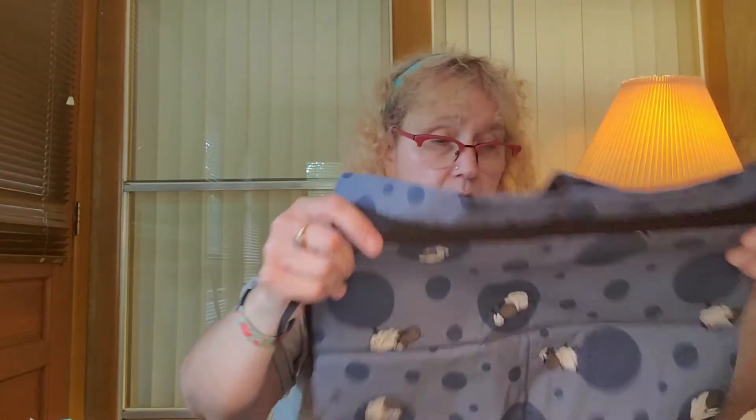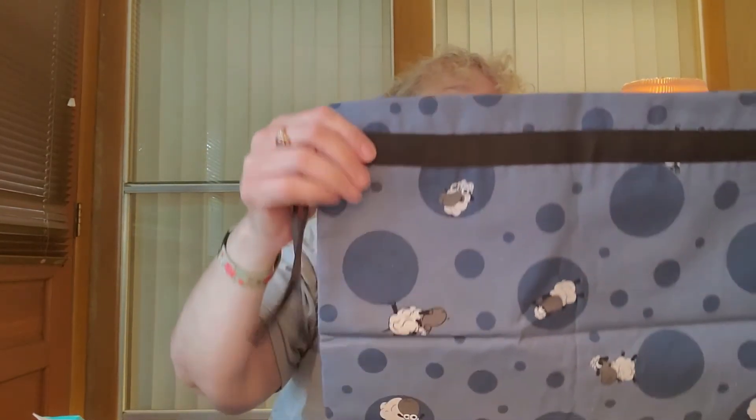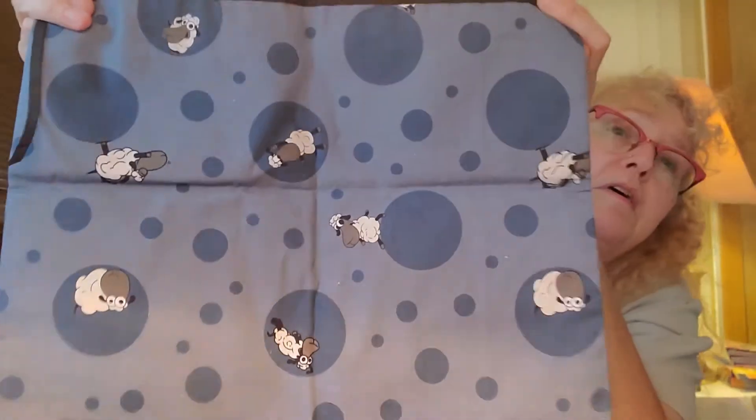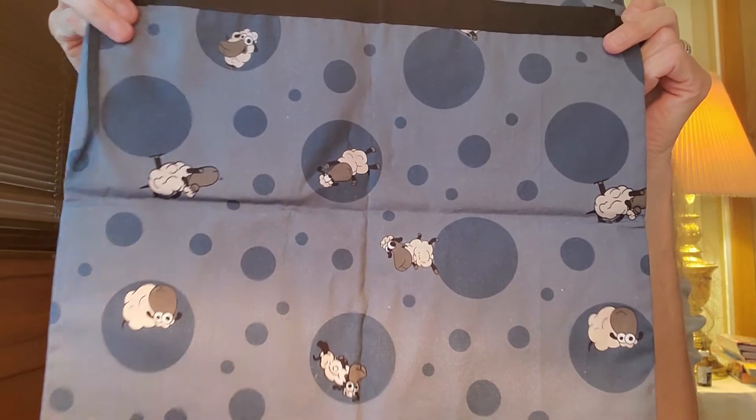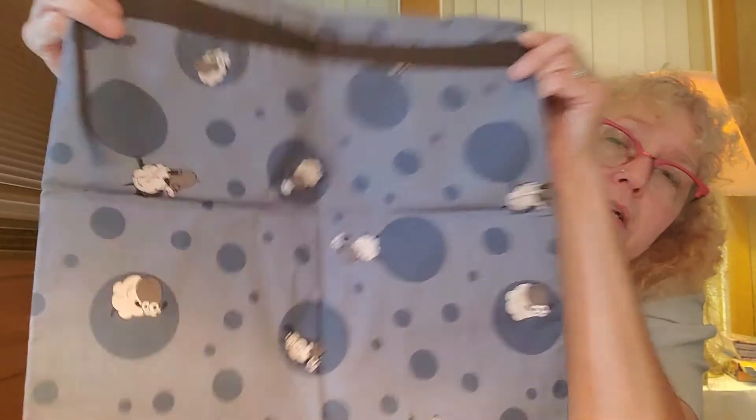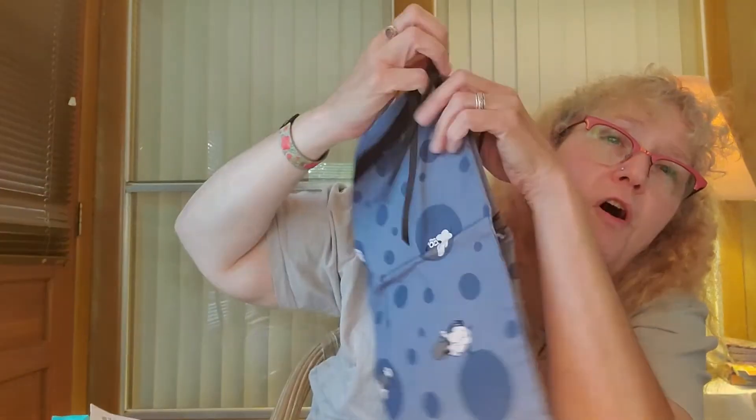Then I got this one, which is supposed to be a Lord of the Rings dots bag. I don't see anything on here that indicates it's Lord of the Rings, but it's cute. This is a large project bag. This will be nice for a shawl — I'm running out of bags that are big enough for shawls and sweaters.